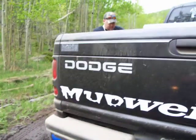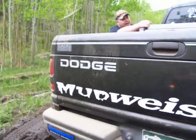Make sure we get this — Dodge pulling out the Chevy.